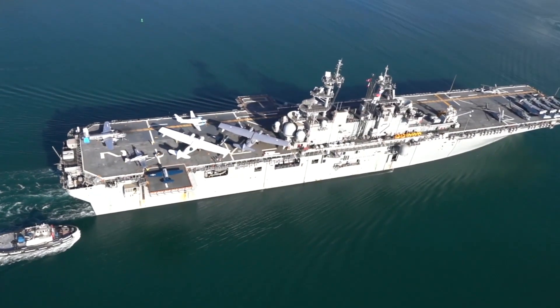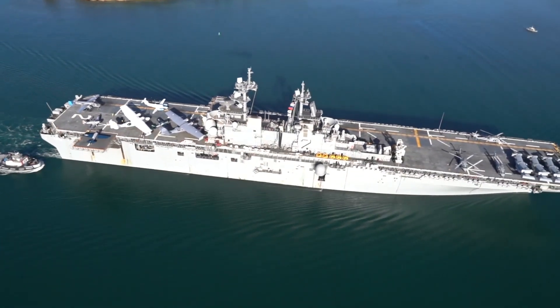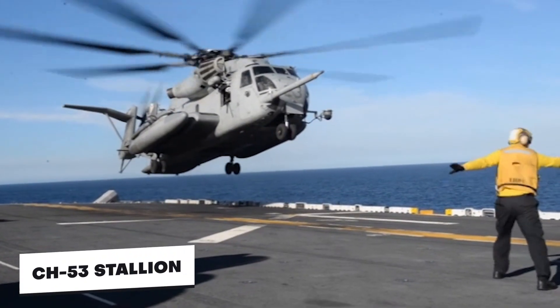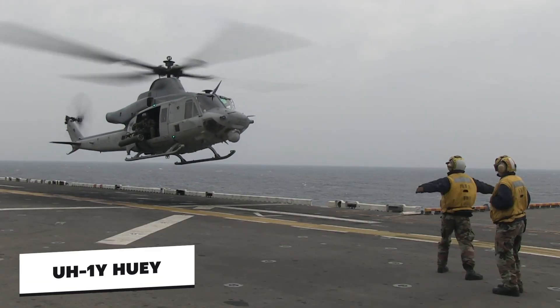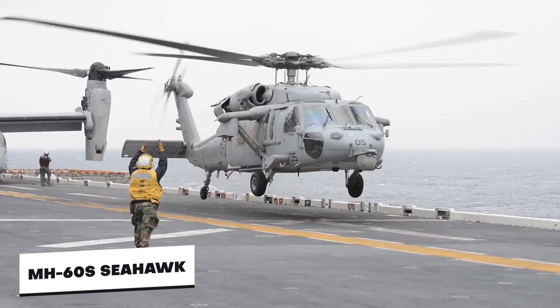Aside from the STOVL planes, the amphibious assault ships also fly a variety of helicopters such as the MV-22 Osprey VTOL tilt-rotors, CH-53 Stallion, UH-1Y Huey, AH-1Z Super Cobra, and the MH-60 Seahawk.